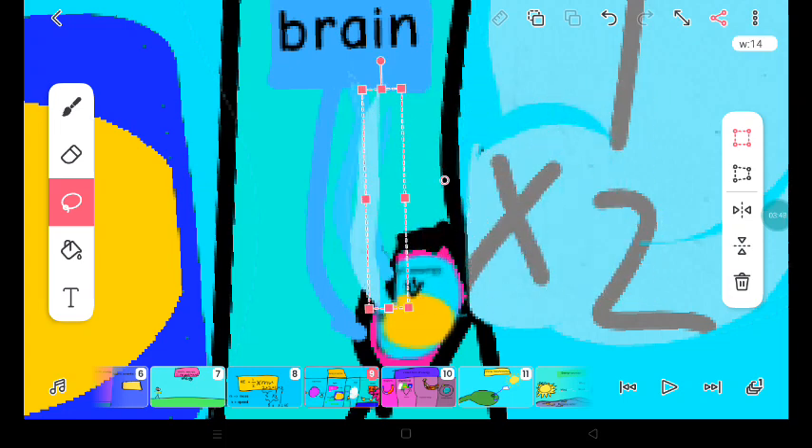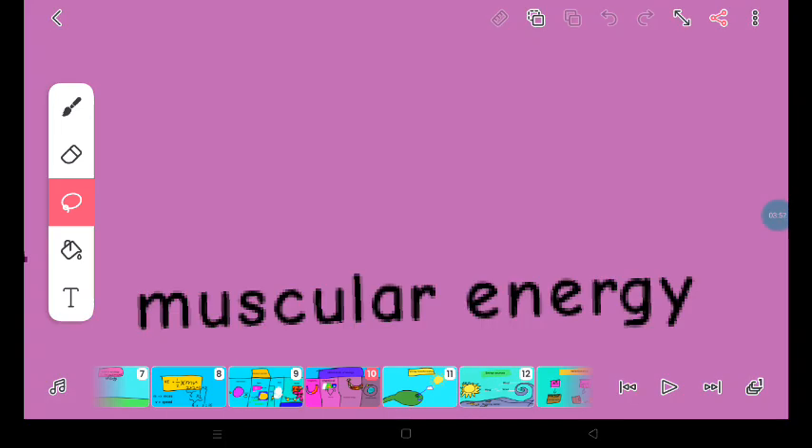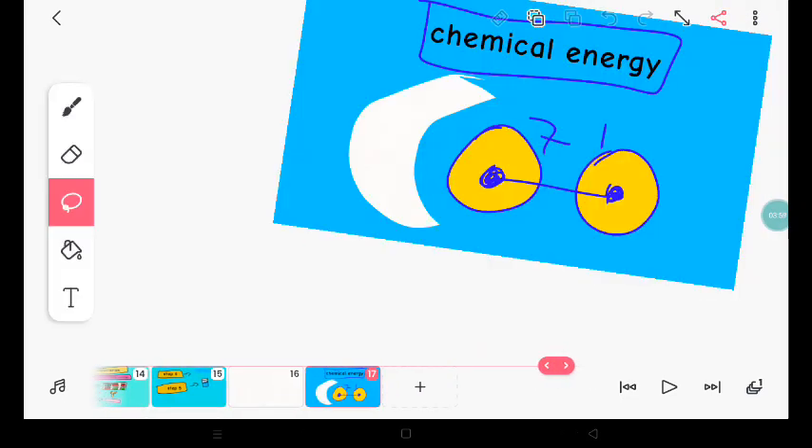Okay, it's a very complex process. May seem easy, but it's not. Stored forms of energy include: magnetic energy, the energy in matter, and chemical energy.